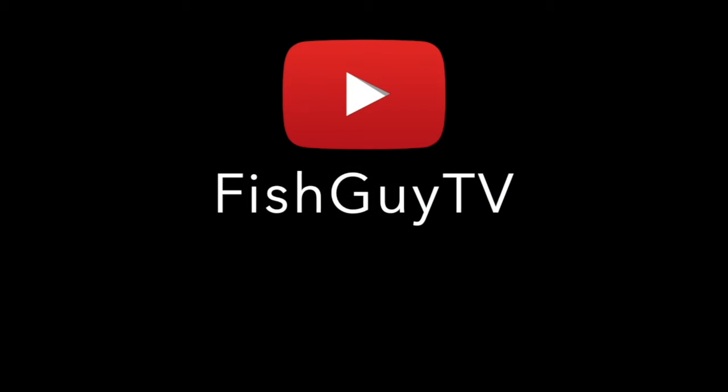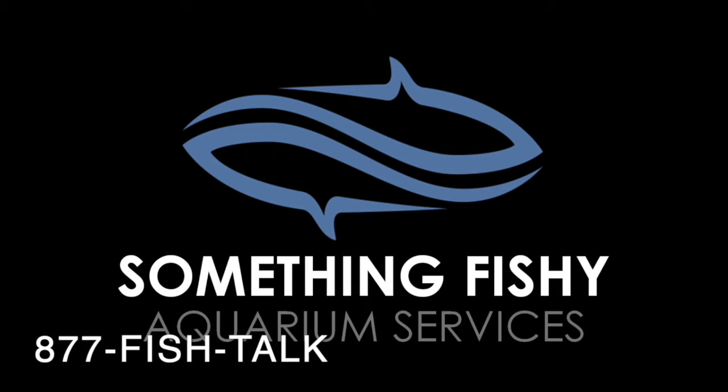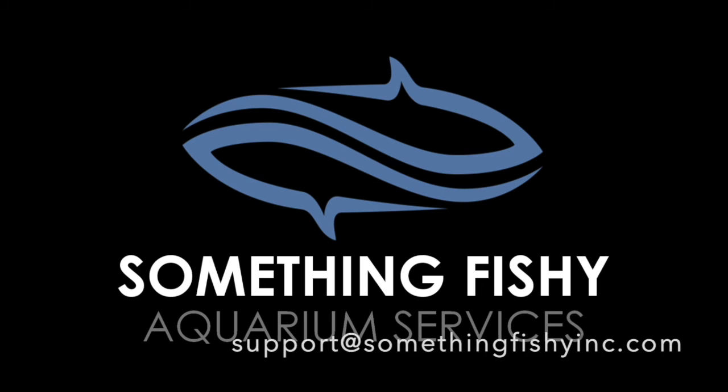Our YouTube channel is at youtube.com/fishguyTV. Give us a call at 877-FISH-TALK, or drop us a line at support@somethingfishyinc.com. We look forward to connecting with you.